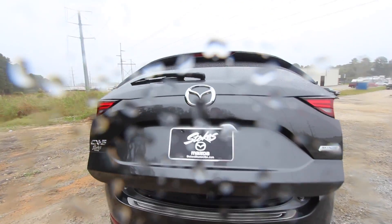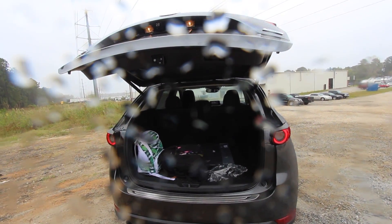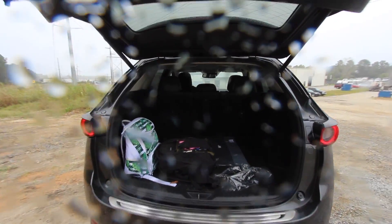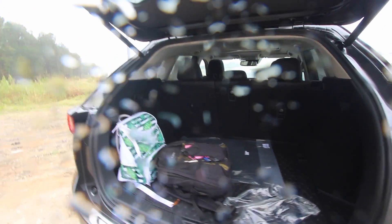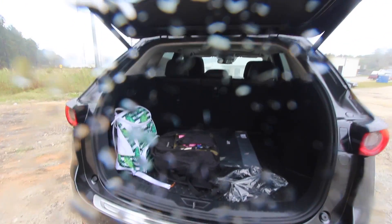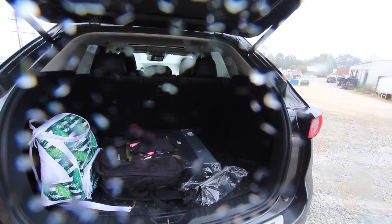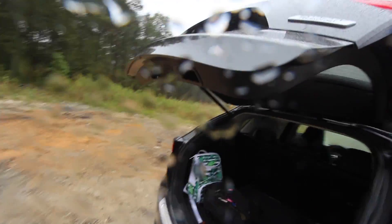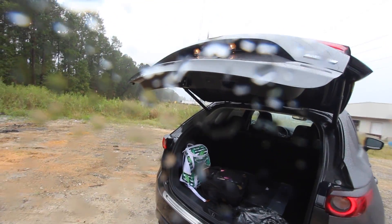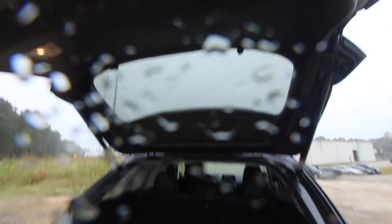Mazda was smart — they didn't put a third row seat in this vehicle. Volkswagen did the opposite and put a third row in the Tiguan. I was at a Honda store recently and the sales guys said the Tiguan's third row is just too tight and doesn't really need to be there. I'm six feet tall and even getting to the back of the CX-5 I'd probably bump my head, so you'll want to move the seat forward to access the cargo area.